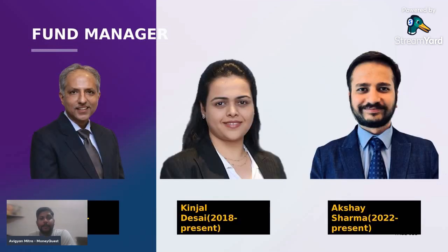The fund managers — basically these three fund managers have been associated with the company. Aksha Sharma joined recently in 2022, and they have a consistent performance. These three fund managers have the expertise as well as the performance they have delivered throughout these years.